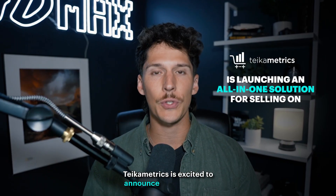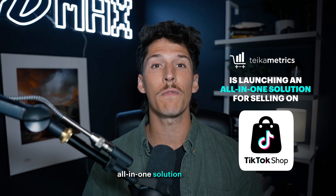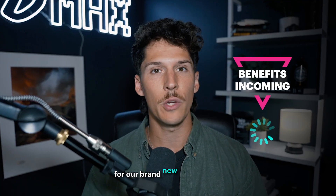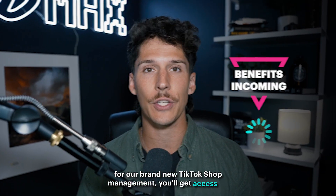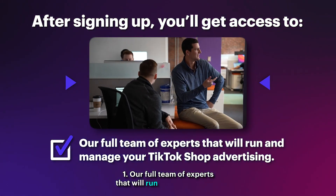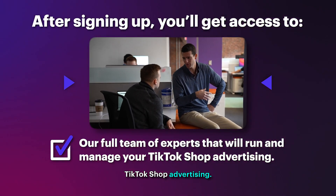TIGAMetrics is excited to announce our brand new all-in-one solution for selling on TikTok shop. By registering for our brand new TikTok shop management, you'll get access to number one, our full team of experts that will run and manage your TikTok shop advertising.